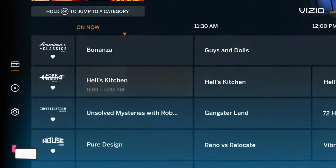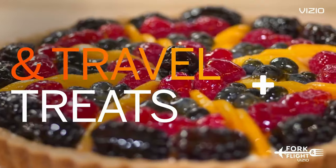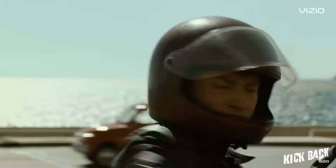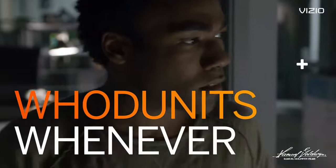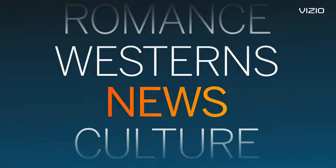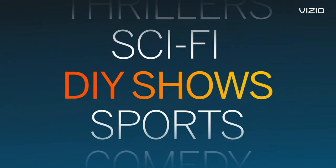With Apple AirPlay and Chromecast built in, you can easily stream content from your iPhone, iPad, or Mac, as well as cast your favorite shows and movies from compatible devices. Enjoy the vast selection of streaming apps and access to a world of entertainment.